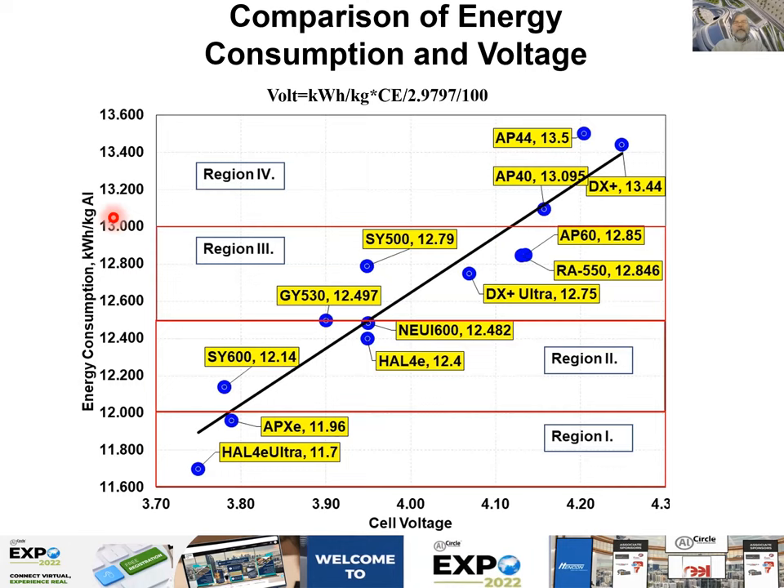The second key indicator is energy consumption. The winner by far is the HAL4E Ultra at 11.7 kWh/kg. Its superior current efficiency is pushing the energy consumption down, so the HAL4E is very far from the fit — much better current efficiency than the group. The DX Plus Ultra and AP60 and RA550 form a group of very good efficiency cells. The SY500 is way above the fit — worse current efficiency than average.